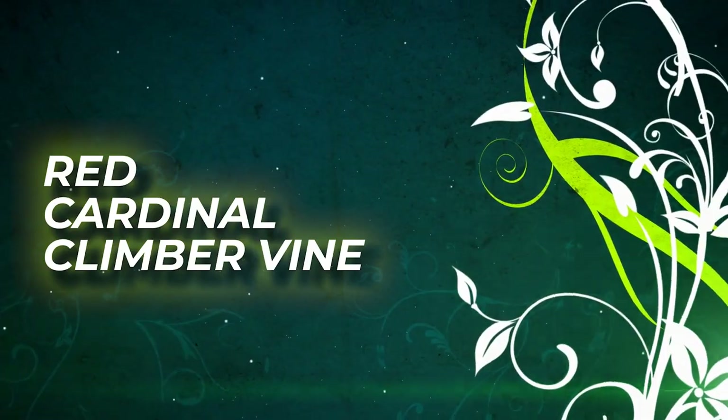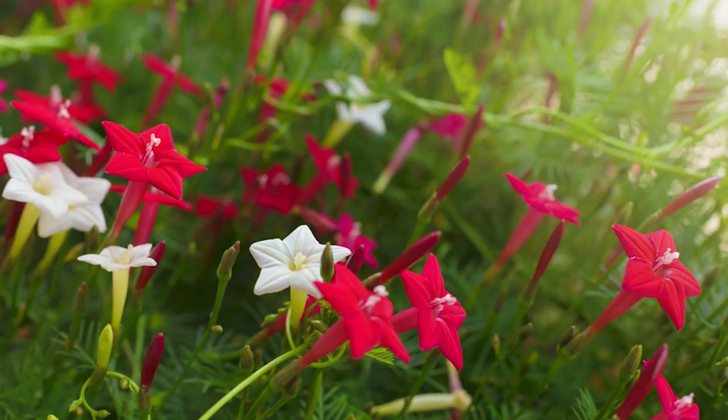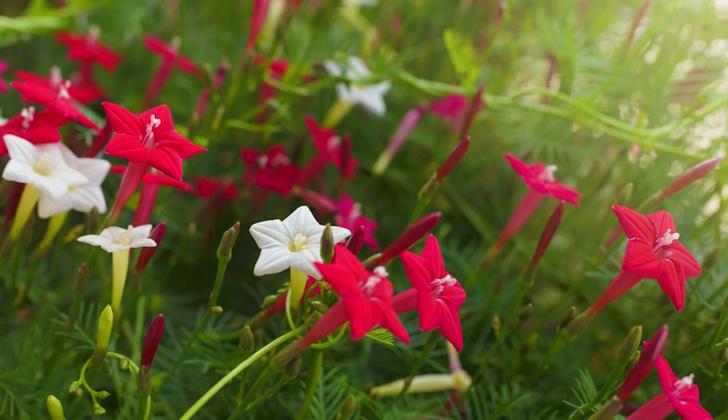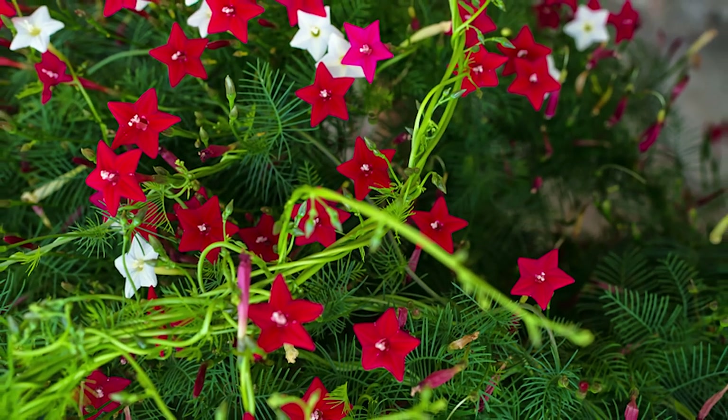Red Cardinal Climber Vine. Red Cardinal Climber Vine is a cross between the Scarlet Morning Glory and the Cypress Vine. This vine can tolerate some shade, but does best in full sunlight.